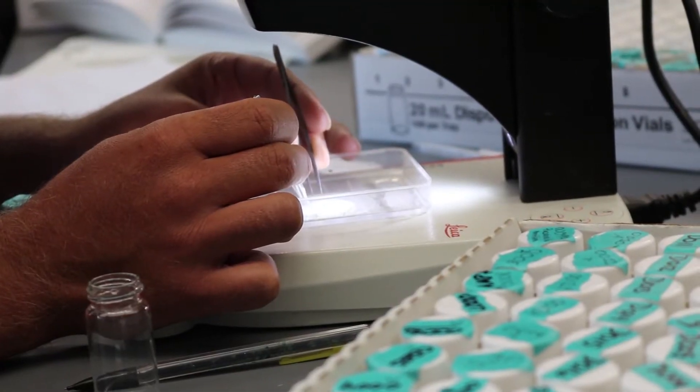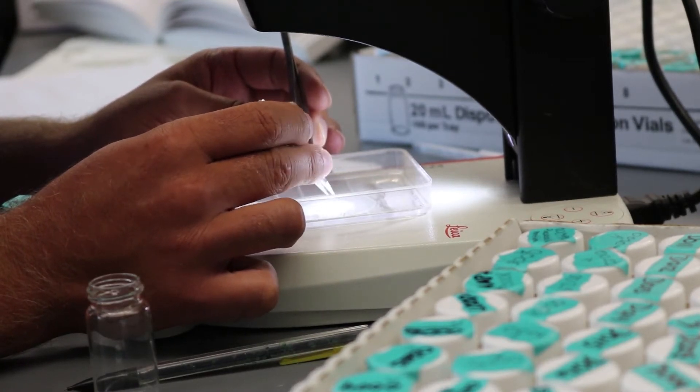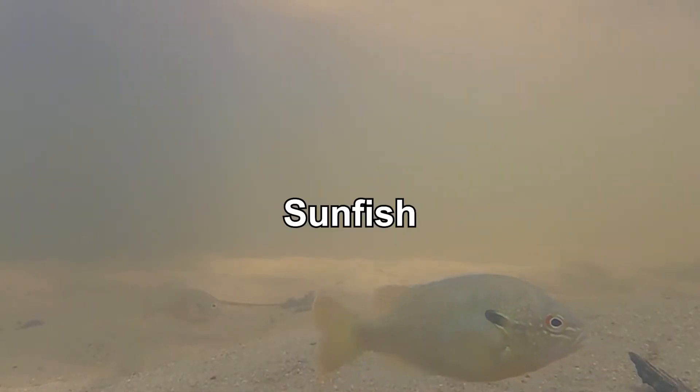Back at the lab, students identify plankton, fish, and invertebrate species. The type of plankton found includes copepods, amphipods, and cladocerans. Some species of fish commonly found include shiners, herring, and sunfish.